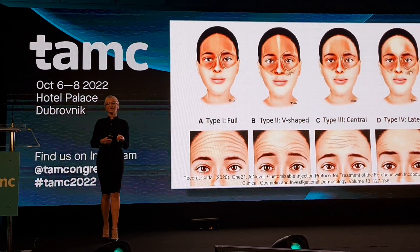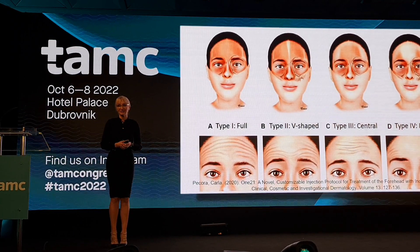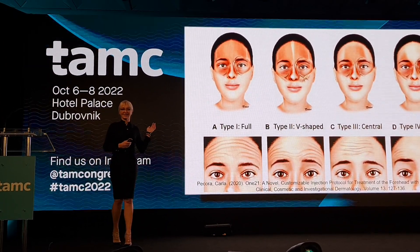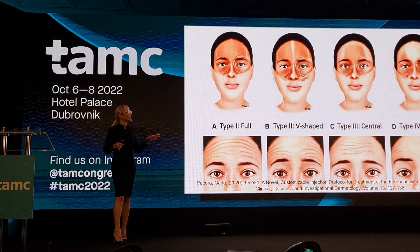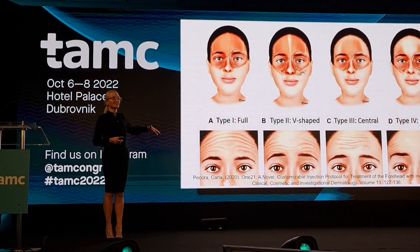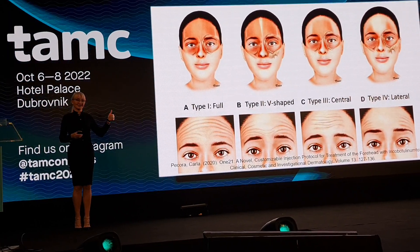Nowadays we all speak about the importance of an individual approach to every single patient when injecting botulinum toxin and when it comes to avoiding all the side effects. The first reason is that there are so many different appearances of the muscle itself, as stated in a 2020 paper. There are so many different patterns of the muscles.